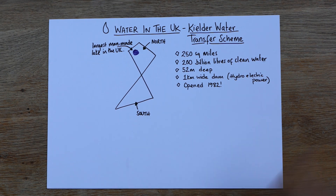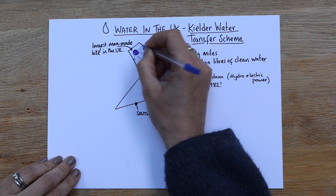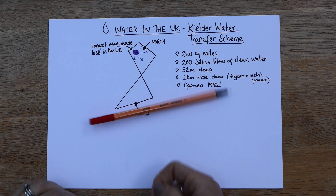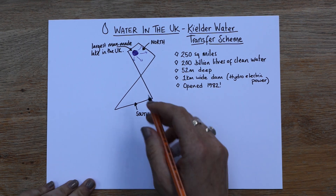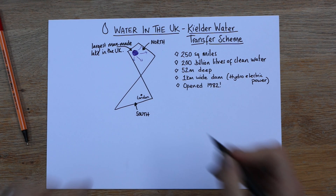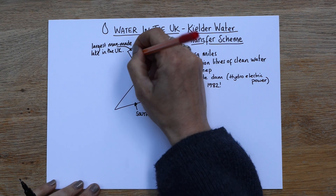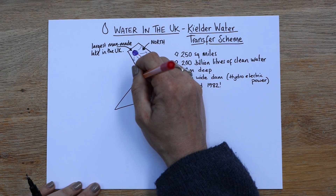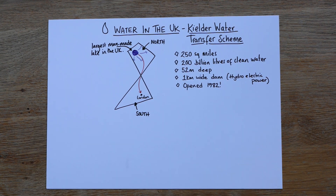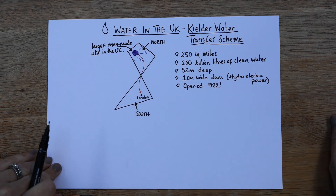This water currently moves in the northeast and is well used in that area, but there are plans to transfer it further south — down to London. The blue on the map shows the existing transfers, and the red is what is being suggested: a transfer from the north all the way to the southeast.